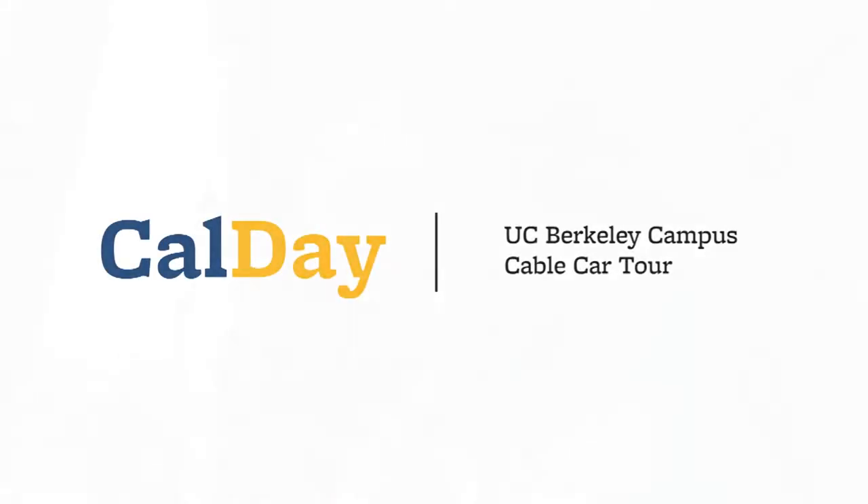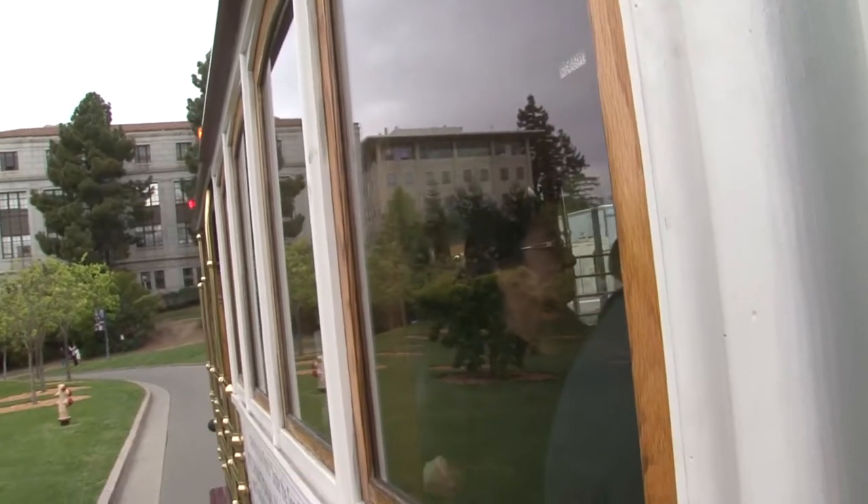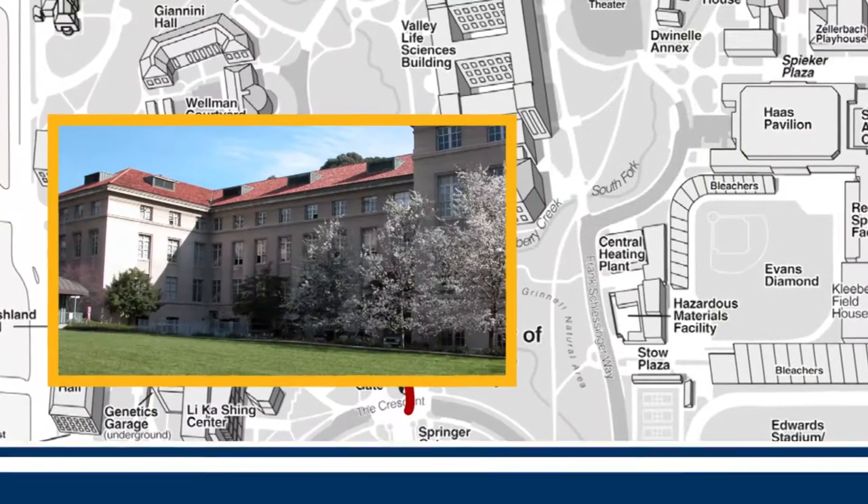Hi guys, welcome. I will be giving you a campus tour today and I'll be highlighting some of the key events here on campus. We're currently on the west side of campus and if you look off to your left, you'll see our College of Natural Resources.